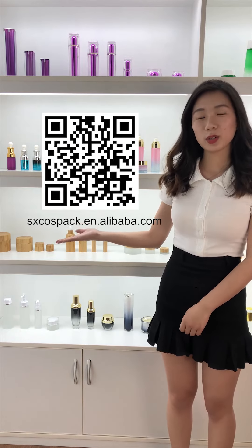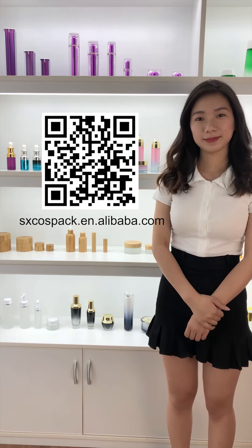If you want to know more details, please feel free to connect with me on Alibaba, scan the QR code and we will show you more. You're welcome. Thank you.